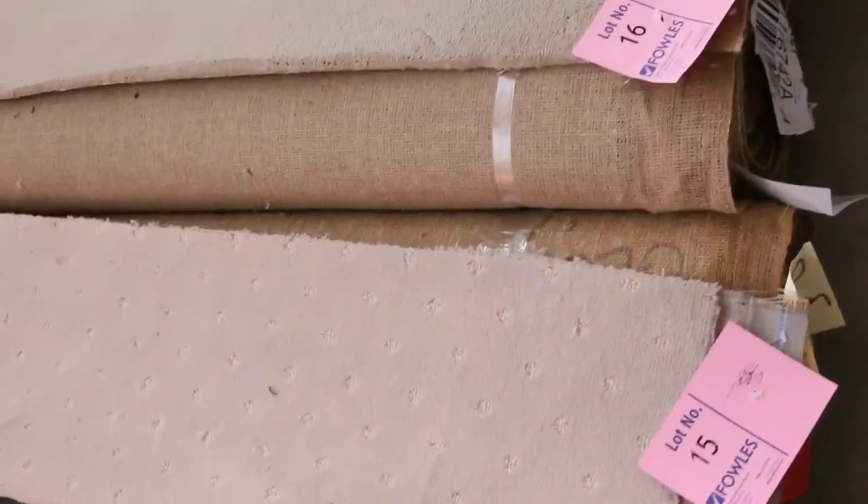We've got walls, we've got loop piles, fist piles, plush piles, there's patterns, there's plains. You can see we've got the whole lot.